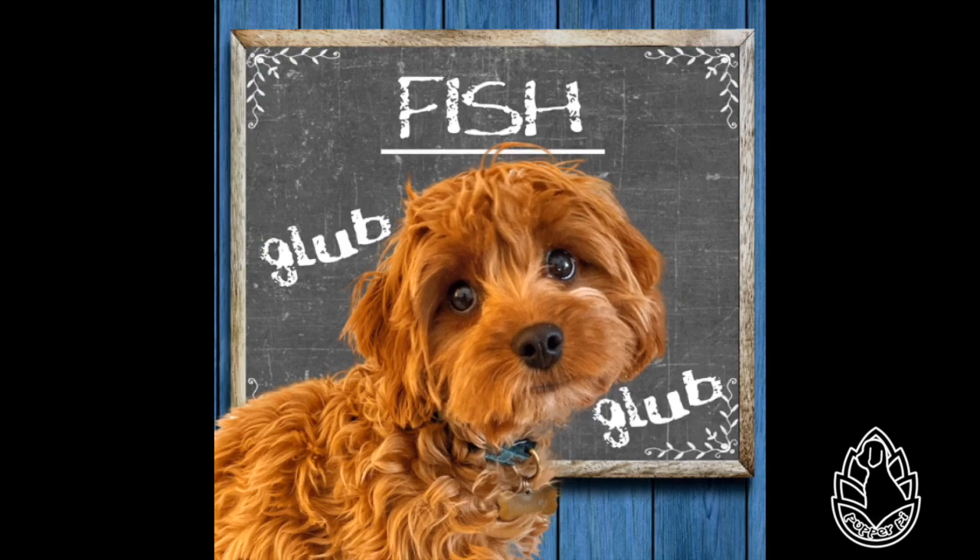Anatomy: Bony and cartilaginous fish. Most kinds of fish have bones. Some kinds of fish, such as sharks and rays, do not have real bones. Their skeletons are made of cartilage, and they are known as cartilaginous fish.